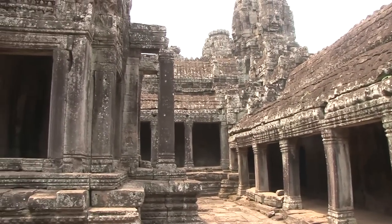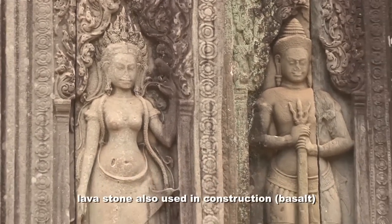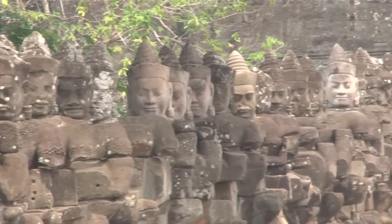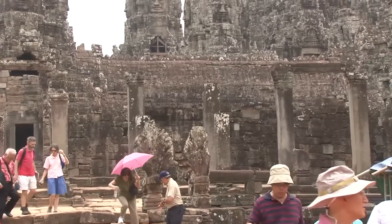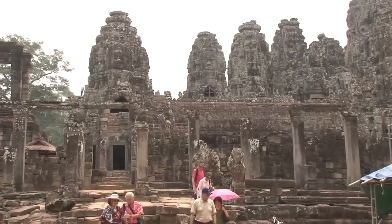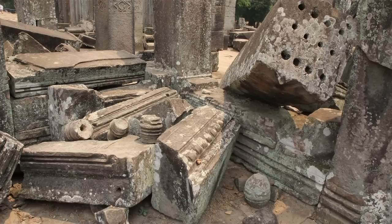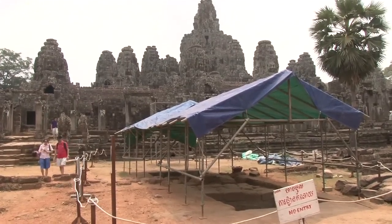Besides sandstone, they also used lava stone, which people dug from underground — it looks like volcanic rock. This temple looks very ruined and in poor condition because the king pushed the architects to build it quickly without concentrating on quality, fearing he might die before the temple was completed. Some parts are now under restoration, supported by the government of Japan and UNESCO. We can see a lot of stone scattered everywhere, and they try to figure out where each piece belongs.